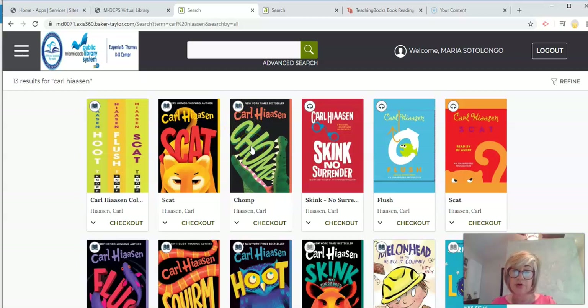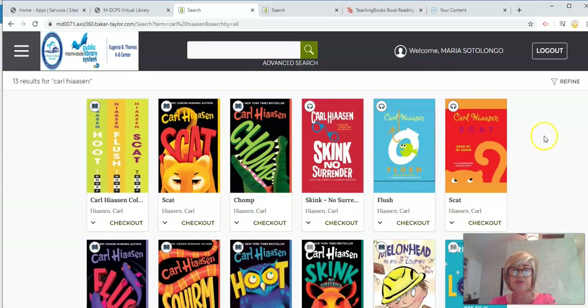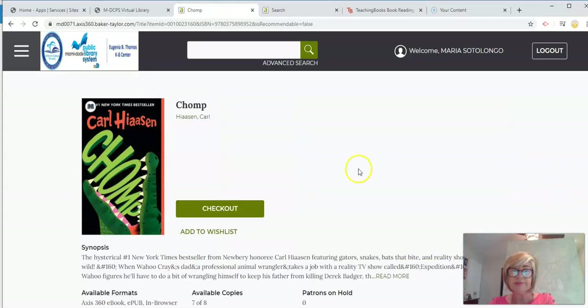Let's see some of his books. Here we have Hoot, which is about a colony of endangered owls being threatened by a new construction. Flush is a humorous mystery about illegal sewage dumping. All his books are very funny — they're humorous stories. But the one I want to talk about today is called Chomp, and as you can probably guess, it has to do with alligators and the Everglades.